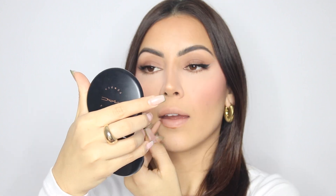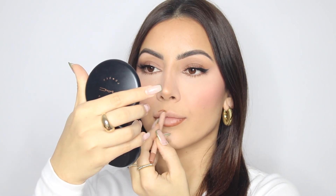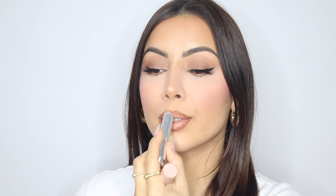I'm going in with the KKW Nude 2 lip liner. For my lip combo I'm feeling a little more of a pinky vibe, so I'm mixing together the Dior Lip Glow in 01 with my liquid lipstick in Angel Baby — these are on clearance on my website as we're making way for new products. I'm taking a little bit of the Dior Lip Glow first just to hydrate my lips, then going straight over the top with Angel Baby, which is a little bit more of a dusty pink nude.